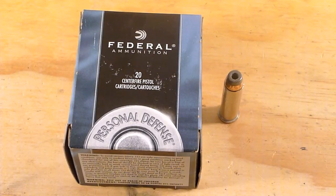I'm not really sure what length barrel Federal uses. My guess would be the 4-inch barrel, which seems to be an industry standard.